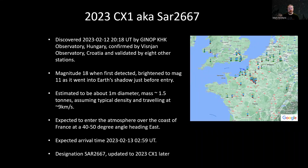It was discovered on the 12th of February by two teams in Eastern Europe at about 20 past 8 in the evening, and that was about seven hours before it was predicted to hit the Earth. It was very faint when it was first detected, about magnitude 18. It did brighten to about magnitude 11 as it went into the Earth's shadow, and it was predicted to hit the Earth at about 2:59 in the morning somewhere over in western France. It probably weighed about one and a half to one and three quarter tons and was about a meter in diameter, traveling about nine or ten kilometers a second according to the calculations at the time.